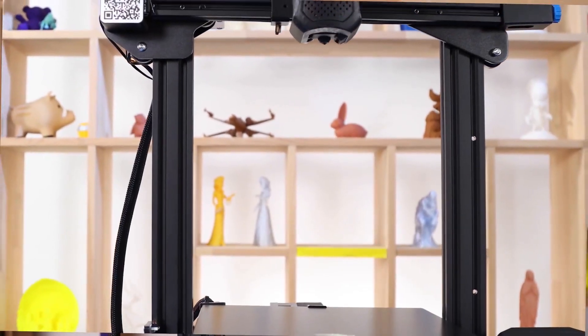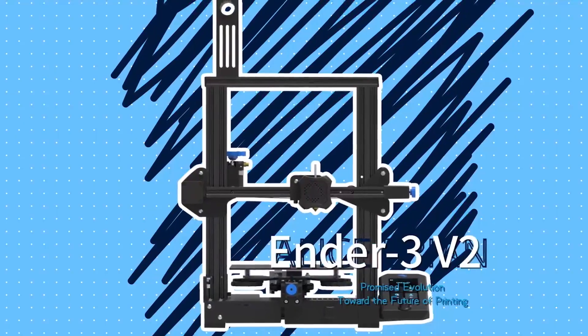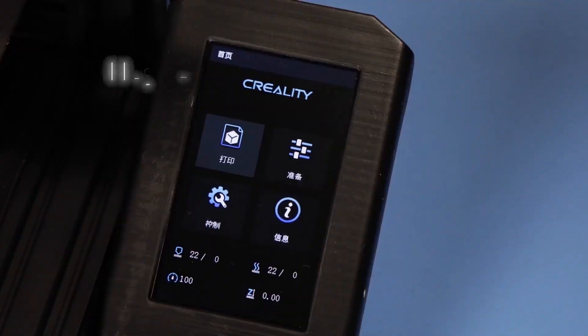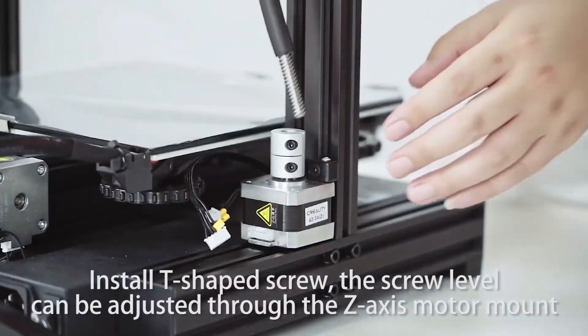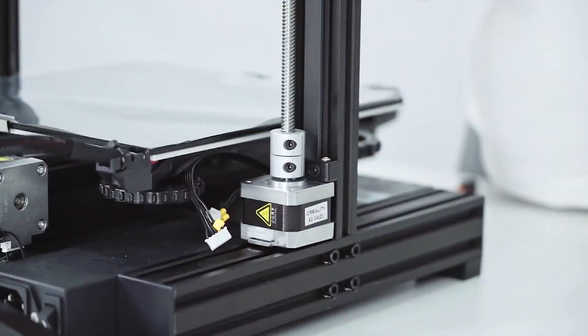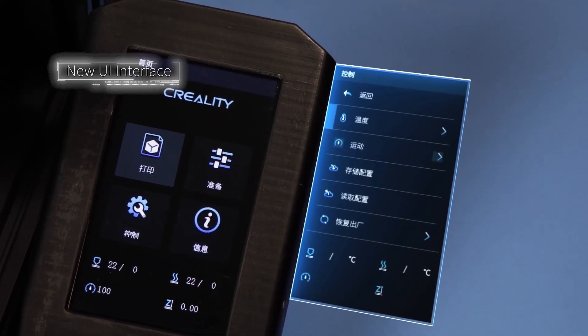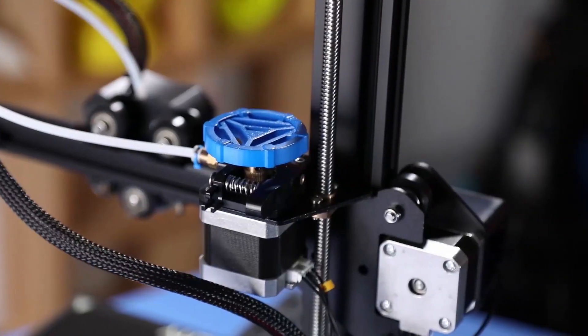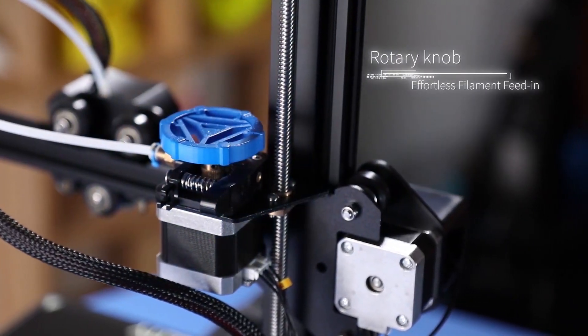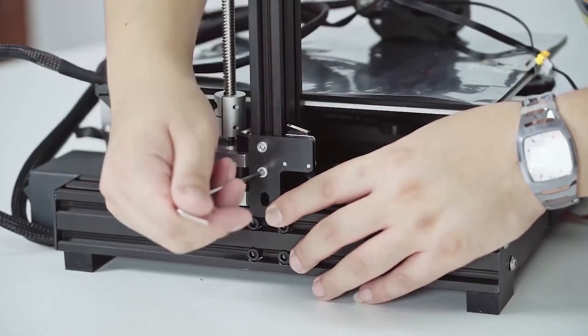The Creality Ender 3 V2 is also a great choice for those who enjoy DIY projects. Its design allows for easy upgrades and modifications, enabling users to customize their machines according to their preferences. This practicality makes it a popular option among the 3D printing community. Overall, the official Creality Ender 3 V2 offers a balance of performance, reliability, and customization options, making it an excellent tool for creators looking to bring their ideas to life with precision and detail.